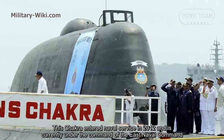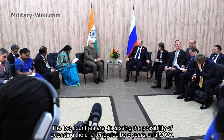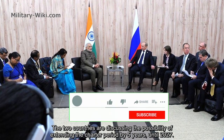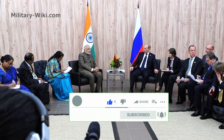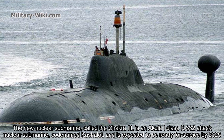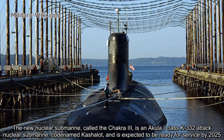This Chakra entered Nerpa service in 2012 and is currently under the command of the Eastern Naval Command. The two countries are discussing extending the charter period by five years until 2027. The new nuclear submarine, called Chakra-3, is an Akula-1-class K-332 attack nuclear submarine and is expected to be ready for service by 2025.